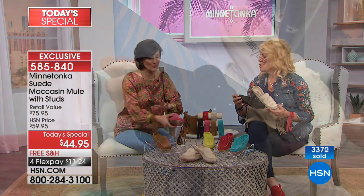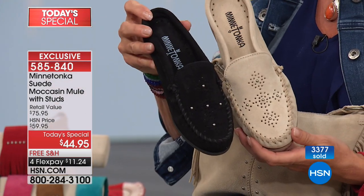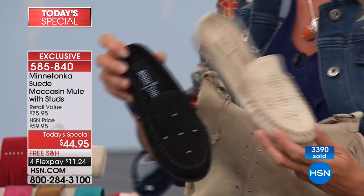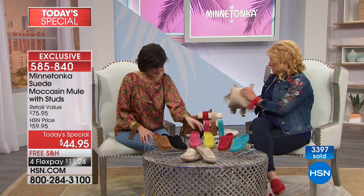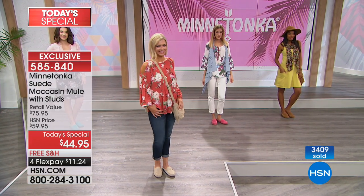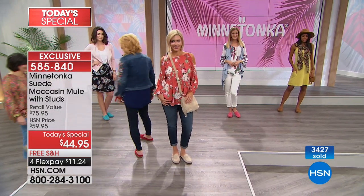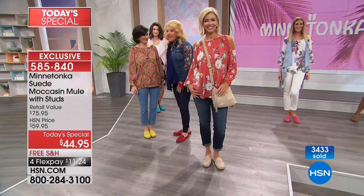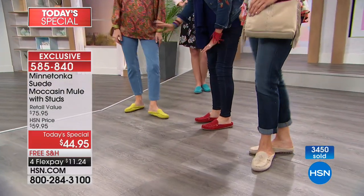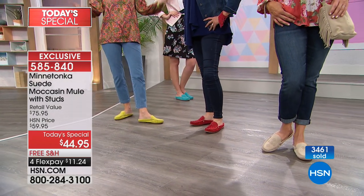We always do well with black when we come on — we sell a lot of colors but the black is usually pretty fast to go. Let's go over to the models. The first thing that struck me was cute jeans with the citron — how adorable is that? With jeans it's a head-turner. The ultimate compliment is when somebody stops you in the airport and says 'really cute shoes.'